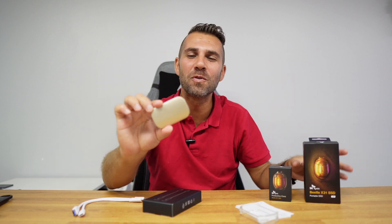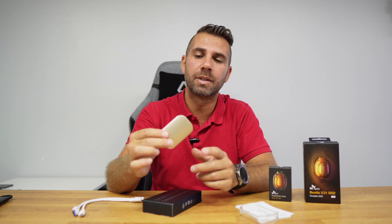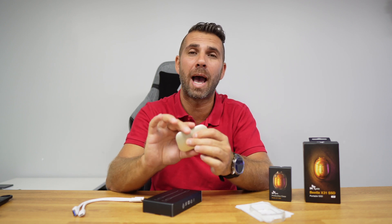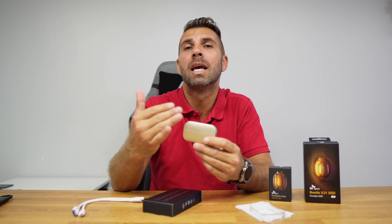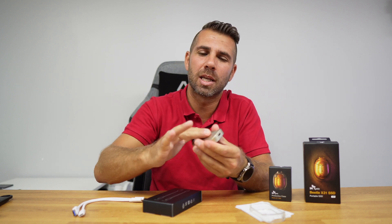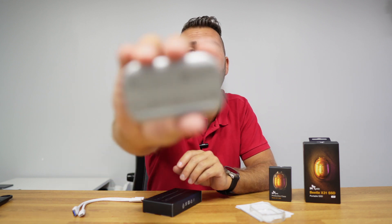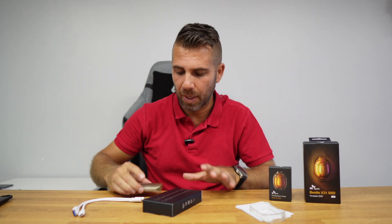It's called Beetle because it is small and resembles a beetle, at least those from the movie. It looks really nice and is well built — the brand warrants a drop of up to two meters without protection. It is built of aluminium alloy, finished in a glossy aluminium look which looks really nice, and it has rubber feet on the bottom so it won't slip on any surface.